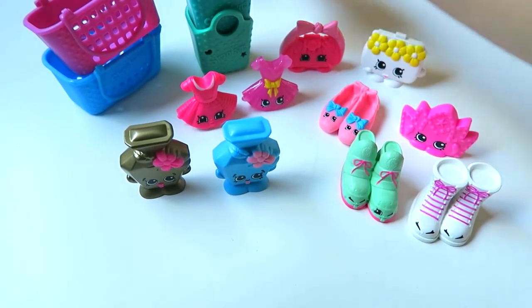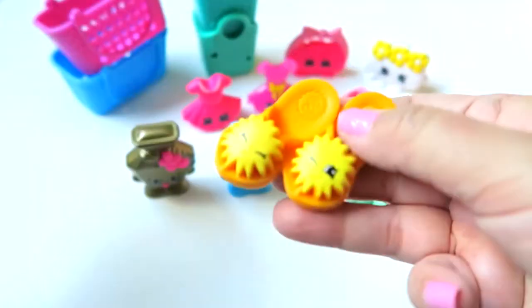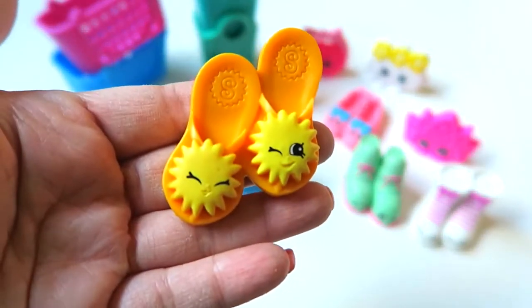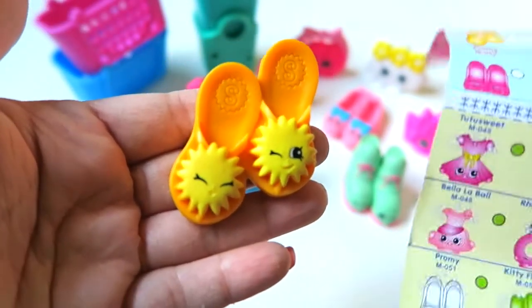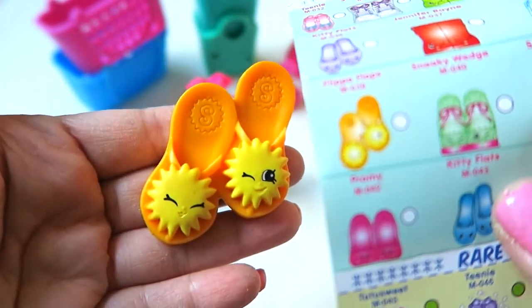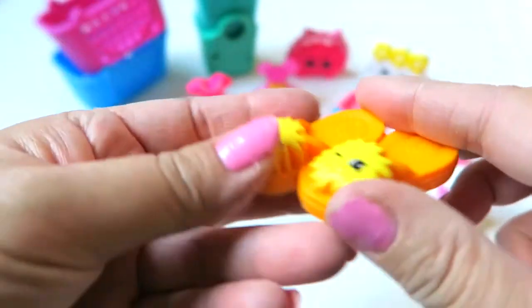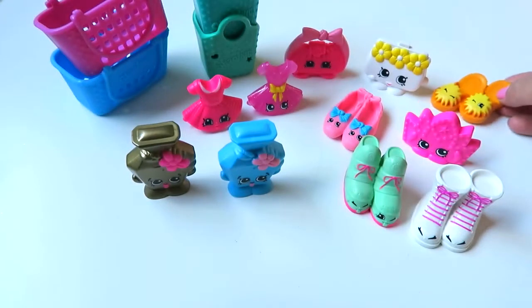Next, let's open the next bag. I really like this one — I can see it has flip-flops! Look at this, so cute! It's so cute and sunny, just so bright and happy color. Her name is Flip-Flops — that is a cute name. I love this, it makes me happy looking at it.